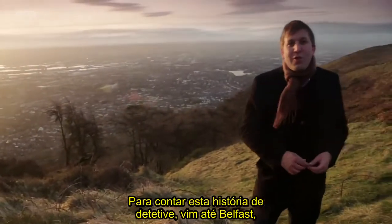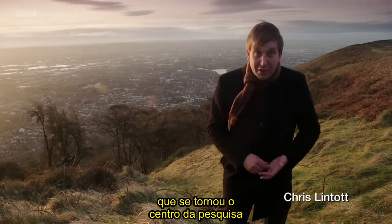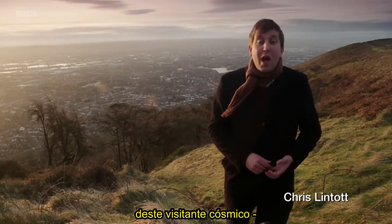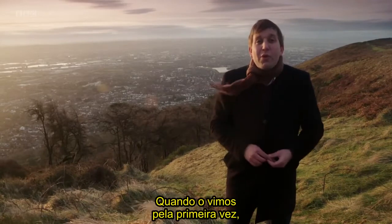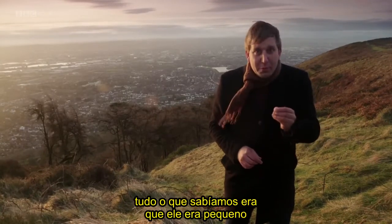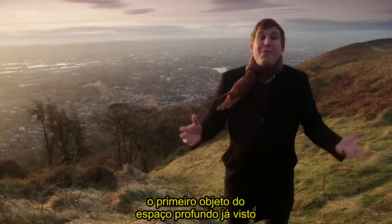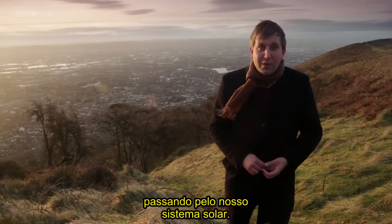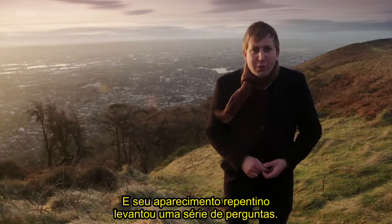To tell this detective story, I've come here to Belfast, which has become the centre of research into this cosmic visitor, an object called Oumuamua. When we first saw it, all we knew was that it was small and moving fast — the first object from deep space ever to be seen passing through our solar system. And its sudden appearance raised a whole host of questions.